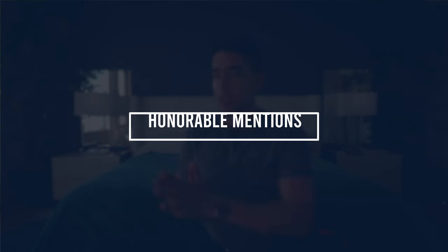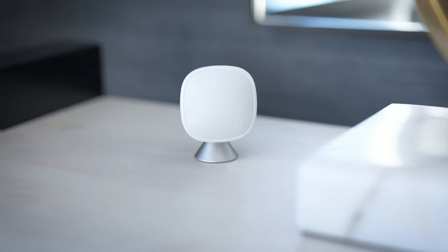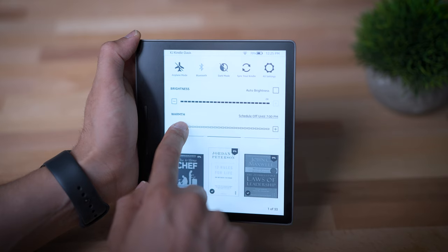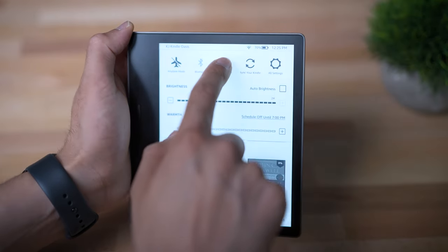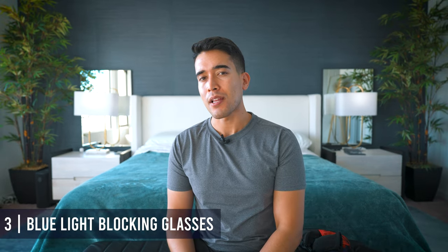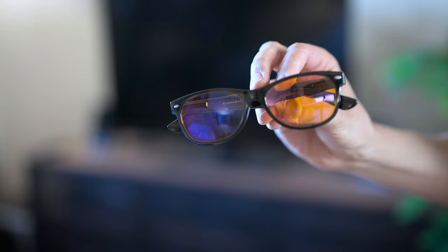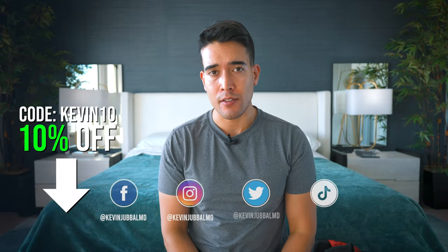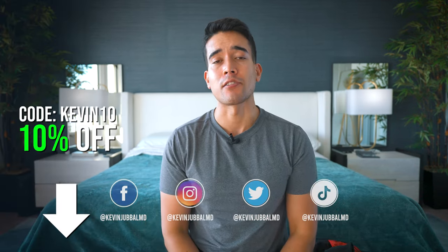Bonus section — a couple of honorable mentions. First, the Ecobee thermostat with its separate temperature sensor: I have one by my bed so the AC prioritizes cooling my room to the desired temperature, not the whole floor or the air near the thermostat. Second, a Kindle — I use it every night to read because it doesn't disrupt sleep with a bright blue backlit screen. You can adjust the color temperature, use dark mode, invert colors. If you're sensitive to light, it makes a world of difference. Third, blue light blocking glasses — I used to use them regularly but since switching to red lights throughout the house and using my Kindle at night, I haven't felt the need. Links to everything in the description. Use KEVIN10 for 10% off the Ultrahuman Air.